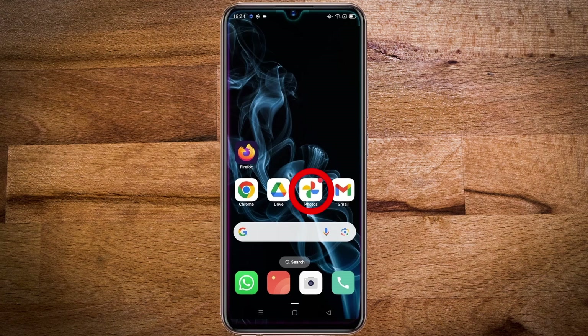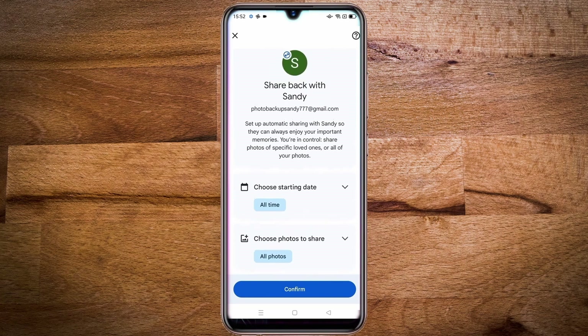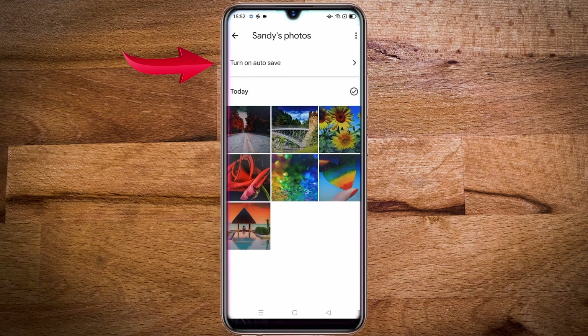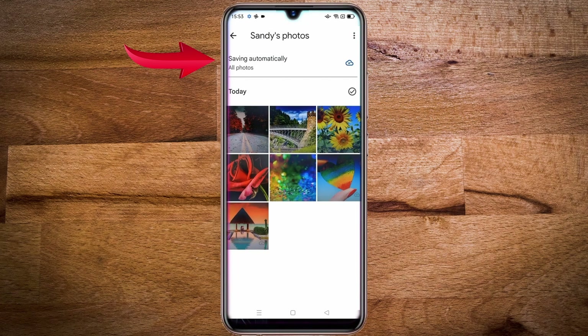Then open Google Photos of the main account and tap on accept. After this you will get an option to share back your photos — leave it as it is and tap on confirm. Then here you have the option to auto save — tap on it. From here choose save all photos, then tap on done. Here you can see that photos are saving automatically.